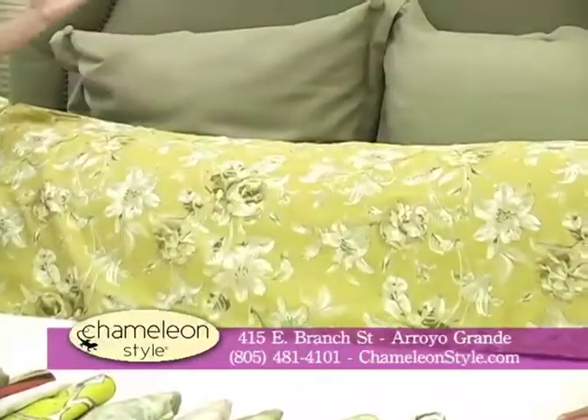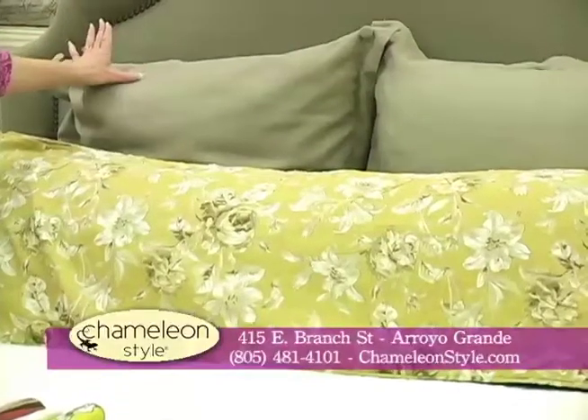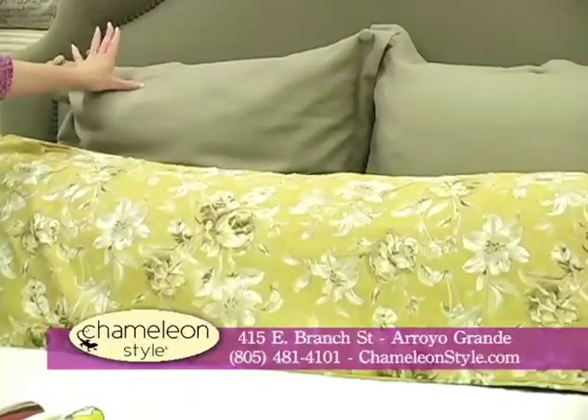We have classes on how to make your own duvets and bed skirts, and we make all of these headboards in whatever style or size you'd like, right here in our own factory.